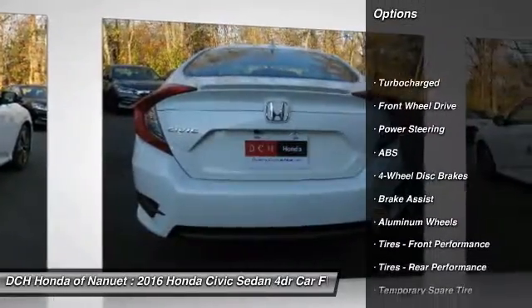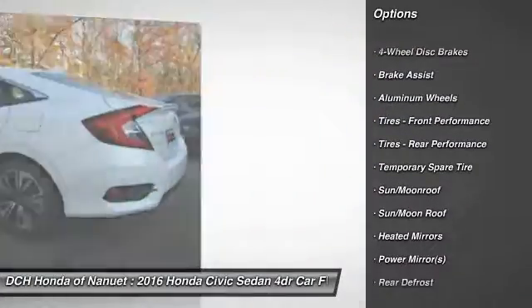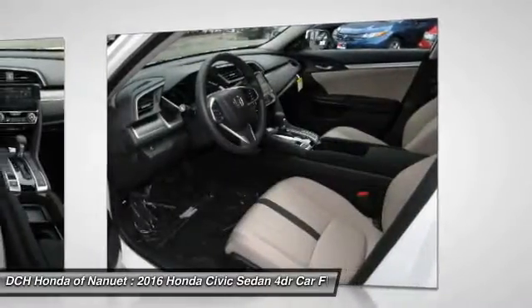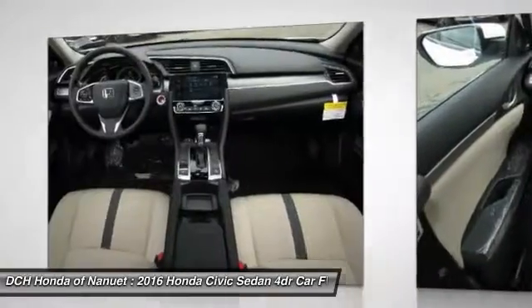Keyless entry, remote engine start, steering wheel audio controls, anti-lock braking system, moon roof, Bluetooth, power steering, adjustable steering wheel, cruise control, and keyless start.